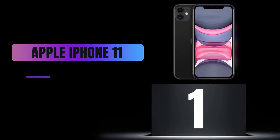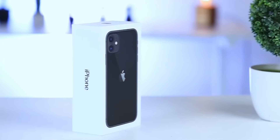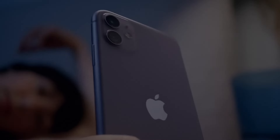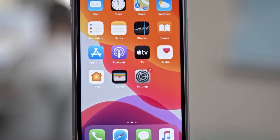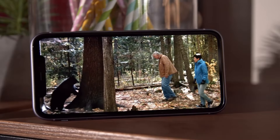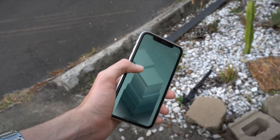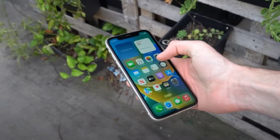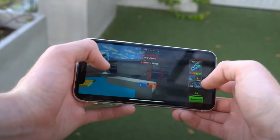Number 1: Apple iPhone 11. First up is the Apple iPhone 11. This model marked a new chapter in smartphone design when it launched in 2019. With its 6.1-inch Liquid Retina HD display, the iPhone 11 offers vibrant colors and a sharp picture that makes everything look stunning. Powered by the A13 Bionic chip, it makes multitasking and gaming smooth and enjoyable.